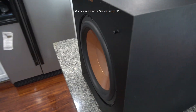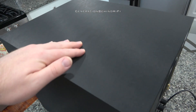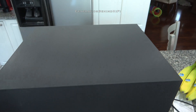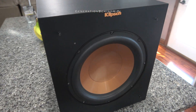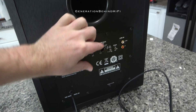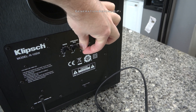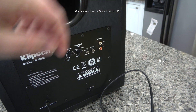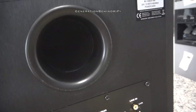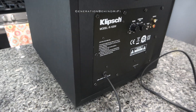The Klipsch R10SW has a ported box design and a 10-inch driver. The amplifier has a peak rating of 300 watts and can deliver 150 watts RMS. This is also the cheapest subwoofer in this group with a base MSRP of $250, though these subwoofers can be found on sale quite regularly. What I find most interesting is that I'm comparing a ported box design subwoofer to more expensive sealed box design subwoofers. If all other variables are equal, a ported box design will have more output versus a sealed box design, so the Klipsch does have a little bit of an advantage in that regard.